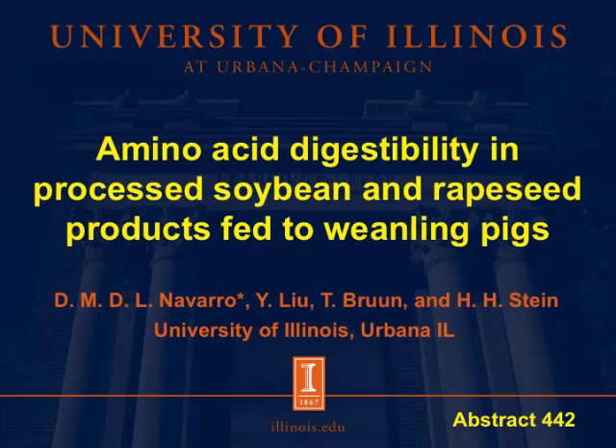Hi, I'm Diego Navarro. I'm a PhD student at the Stein Monogastric Nutrition Laboratory at the University of Illinois. Today I'll talk about the amino acid digestibility in processed soybean and rapeseed products fed to weanling pigs.